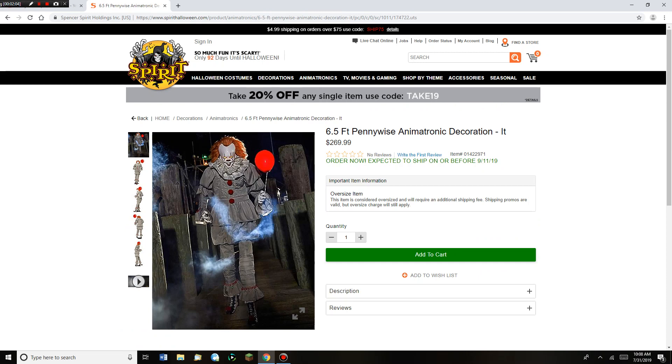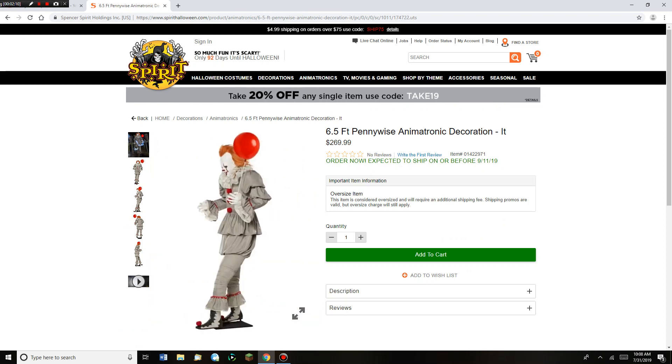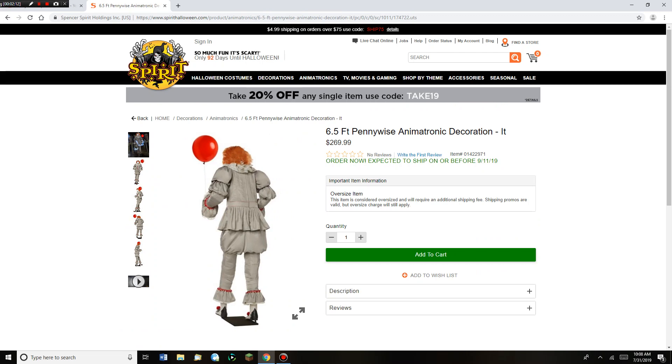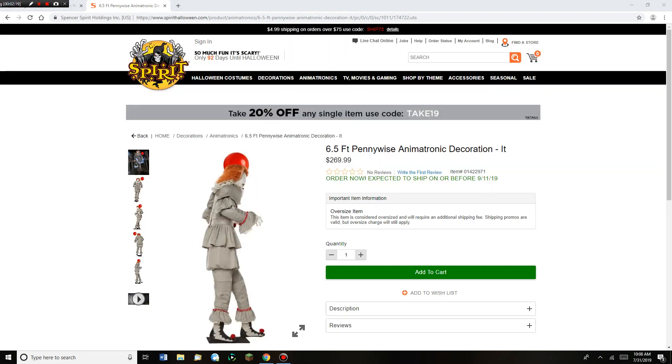Second picture, third picture, fourth picture, fifth picture. And then that's the video.